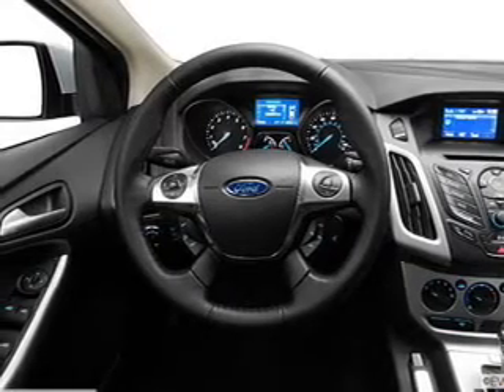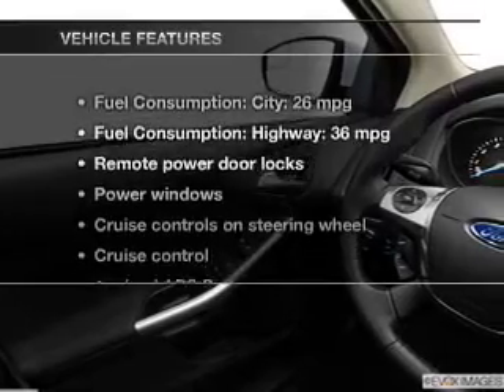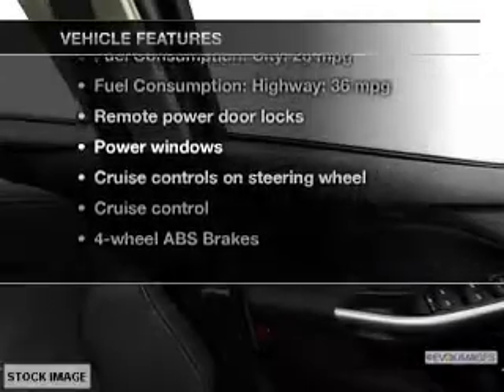Anti-lock brakes help you bring your vehicle to a safe stop. And memory settings are one of many features. Plus enjoy these notable features that are included in this vehicle.